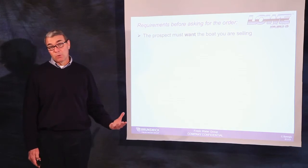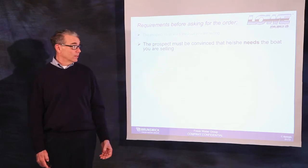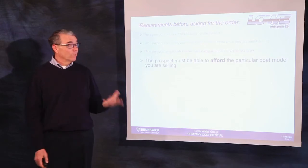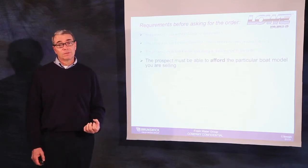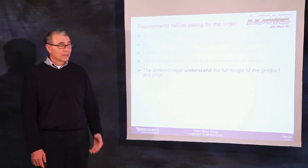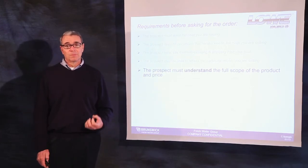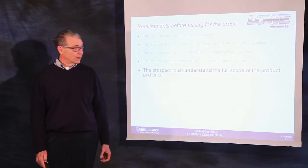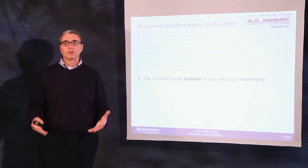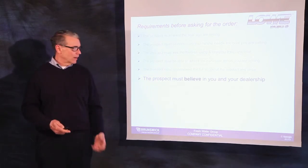They must first want the boat we're selling. They must be convinced they need the boat you are selling. They must see themselves enjoying the boat. They must be able to afford the boat — it has to meet their budget criteria as well as other buying criteria. They must understand the full scope of the transaction: not only the product, but the price, the terms, and the conditions. They must believe in you and your dealership. It's extremely important that you create value in your experience and the dealership services you provide that customer.